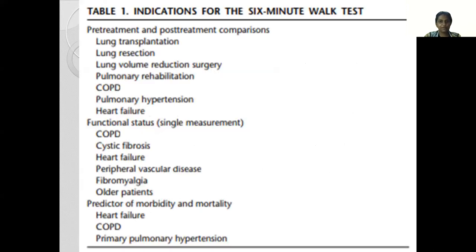There are many indications for when we prescribe a 6-minute walk test. The most common one is to assess the functional status of a patient pre-treatment and post-treatment and draw comparisons between the two — like before and after a lung transplantation, lung resection, volume reduction surgery, after a stint of pulmonary rehabilitation in a patient with COPD, pulmonary hypertension, or heart failure.